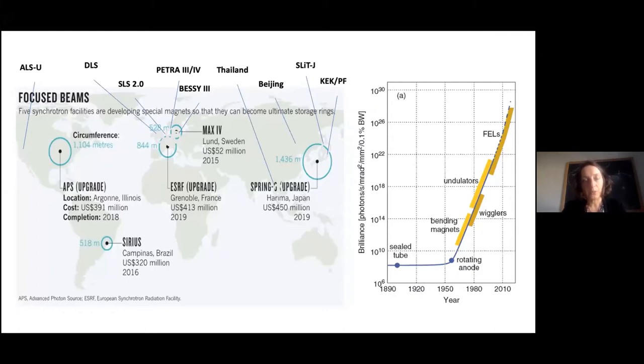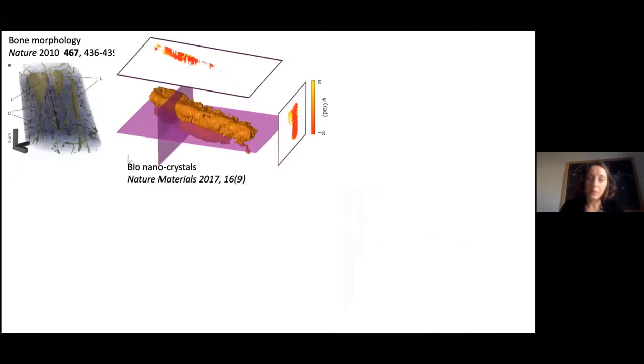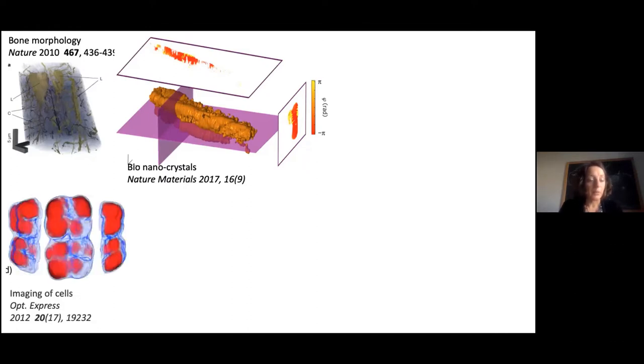We have decided to focus this series on coherent imaging — specifically imaging and microscopy. These techniques, including inverse imaging and coherent diffraction imaging, have been used for a wide range of applications. One of the first examples for 3D imaging was for bone in 2010. It has also been used for crystalline biomaterials; for example, coherent imaging helped reveal that micro-crystals in shells are made of very small nanostructured building blocks of about 200 nanometers.